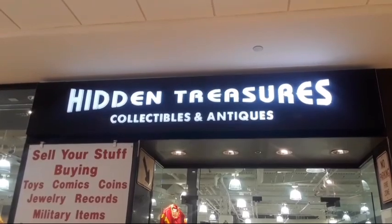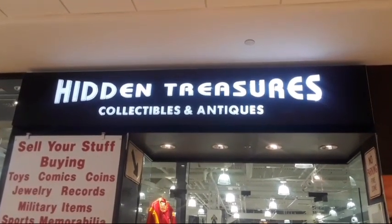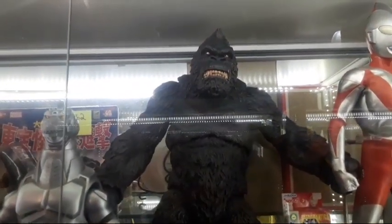Hey guys, it's Kevin Haunt Dermott here. I'm at Hidden Treasures Collectibles and Antiques in Livingston, New Jersey. I'm gonna go and see what kind of horror collectibles they have — let's check it out!